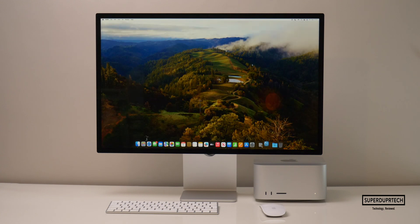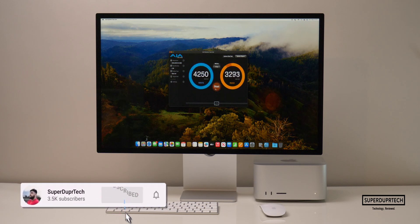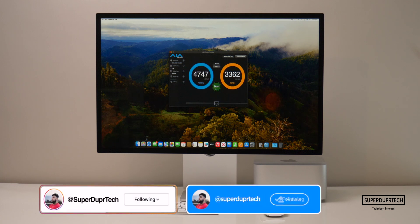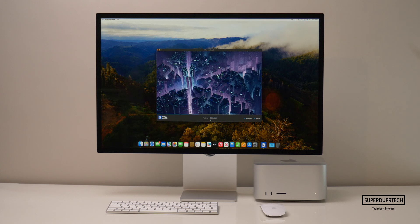I also wanted to see how those speeds would compare when running the AJA Disk Speed Test. I got write speeds of 4,747 MB/s and read speeds of 3,362 MB/s. I also ran a Wi-Fi network speed test, getting download speeds of 482 megabits per second with upload speeds of 95.1 megabits per second. I also ran the V-Ray test and got a score of 9,711.